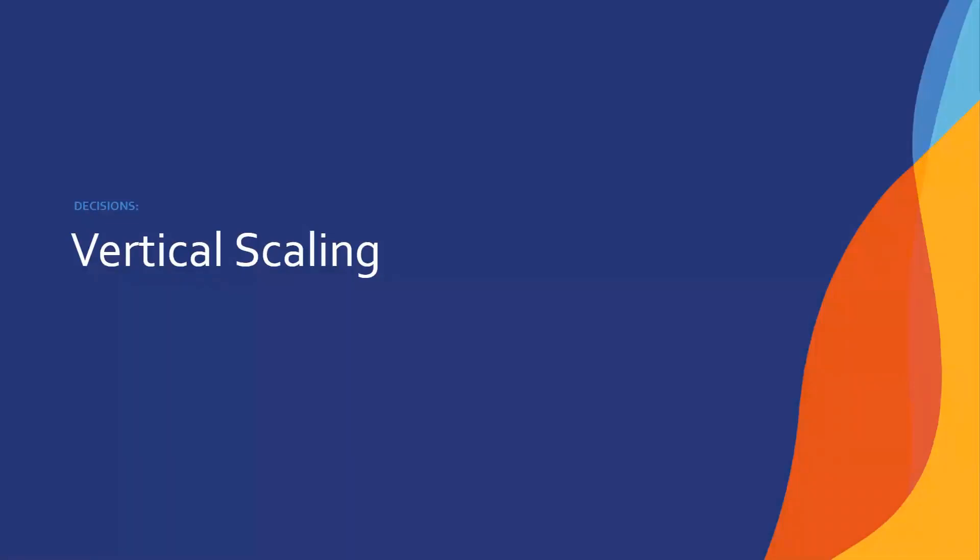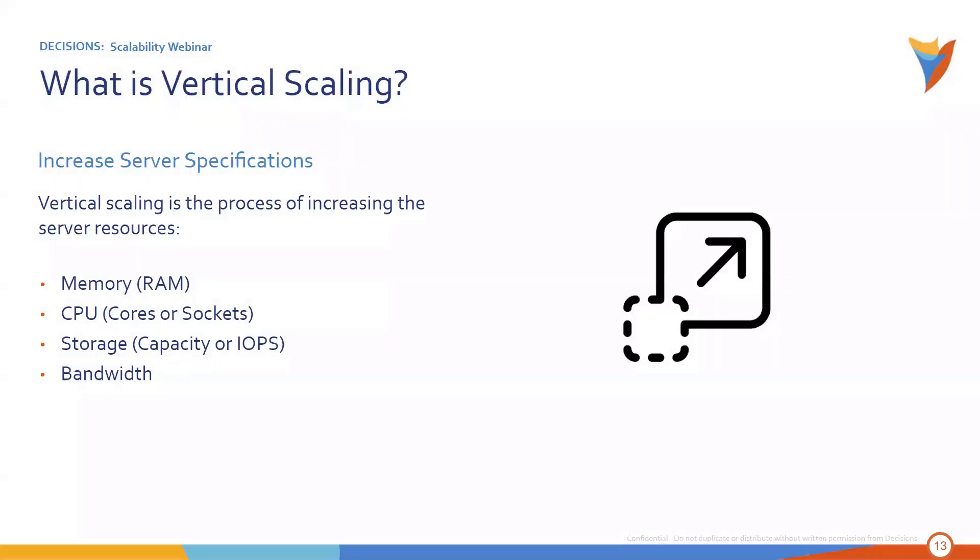The first of the three types is vertical scaling. Vertical scaling is as simple as this: it's increasing the amount of memory, CPU, storage capacity, or bandwidth that a particular server has. It's like taking your system and saying, I've got four cores and 16 gigs of RAM and it's running slow — I need to support more users. Well, you can simply add additional RAM, additional processor cores or capacity to it. That is what's called vertical scaling, and it'll give you extra room to handle additional processes.